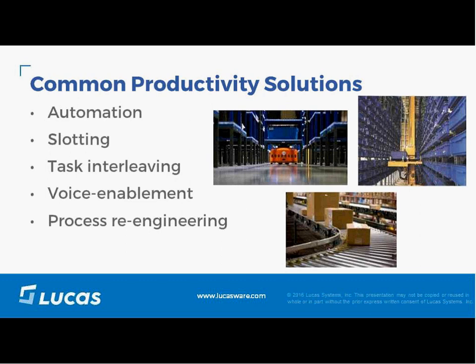Another approach many are aware of is voice enablement, where I improve productivity by enabling workers to enter information through a voice application. The travel reduction is not directly there, but productivity improves at the pick face. And often we go into process reengineering — taking a look at processes and reengineering them to either reduce travel or reduce movements of the users.